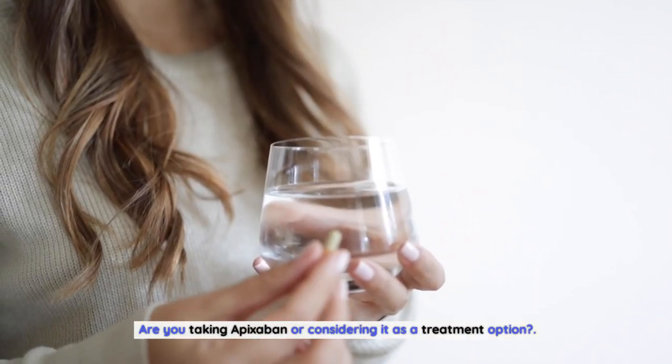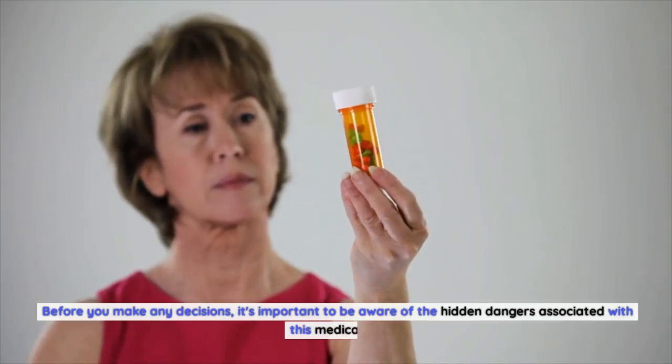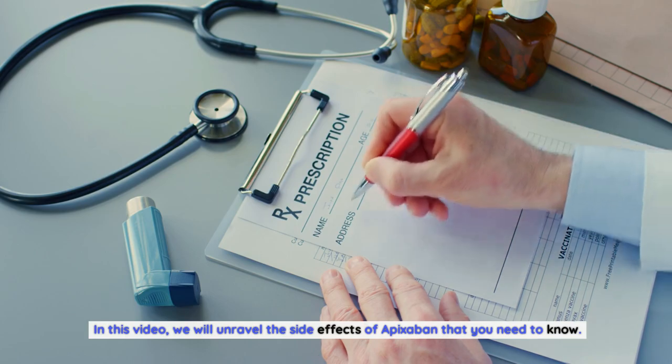Are you taking apixabine or considering it as a treatment option? Before you make any decisions, it's important to be aware of the hidden dangers associated with this medication. In this video, we will unravel the side effects of apixabine that you need to know.